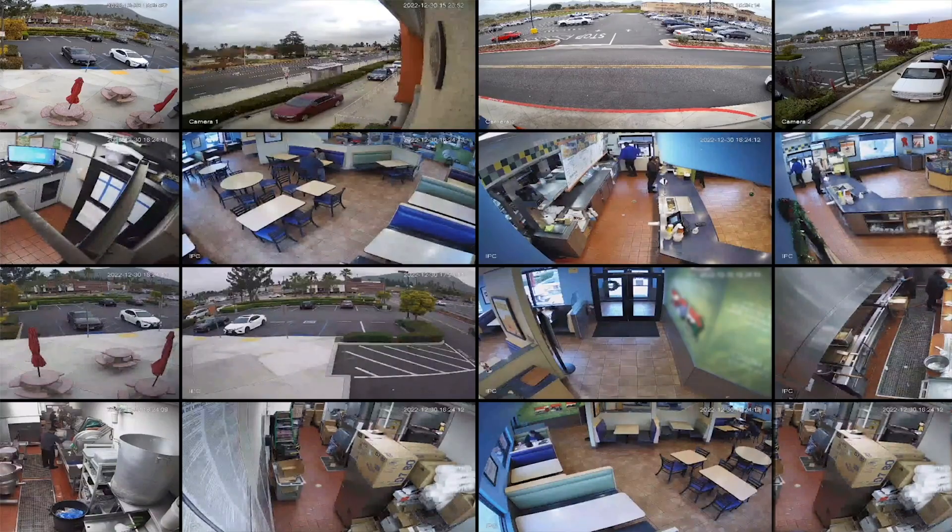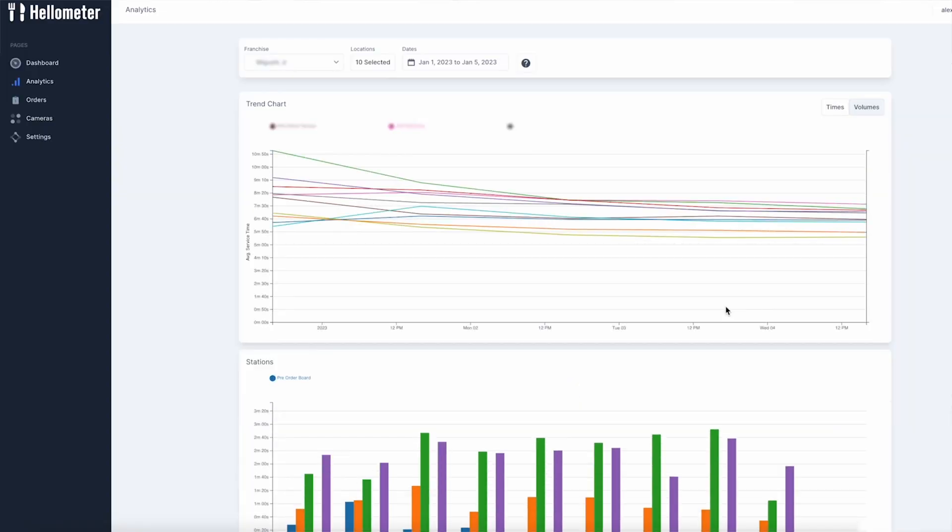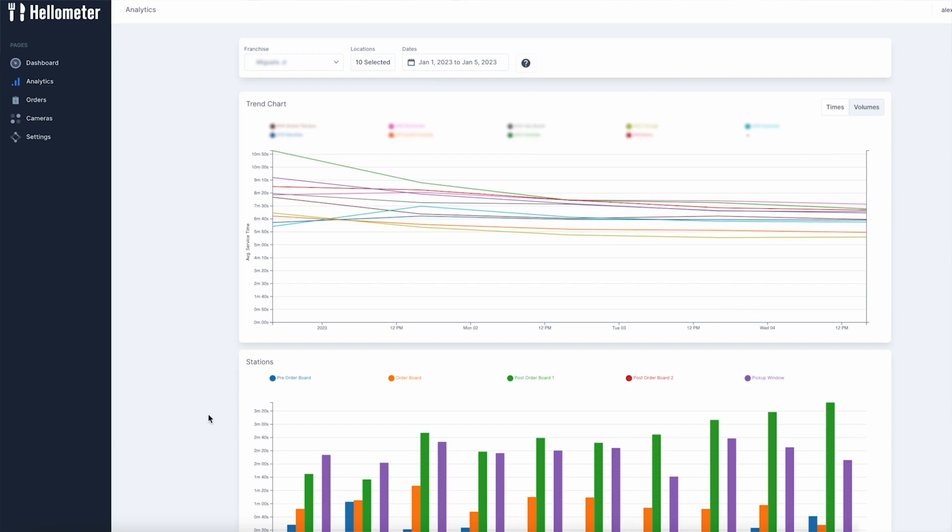It's cameras in restaurants that track each guest's experience from the moment they arrive to the moment they get their food, and then very granularly every step in between, so that the operators can see exactly where and when they're losing revenue.